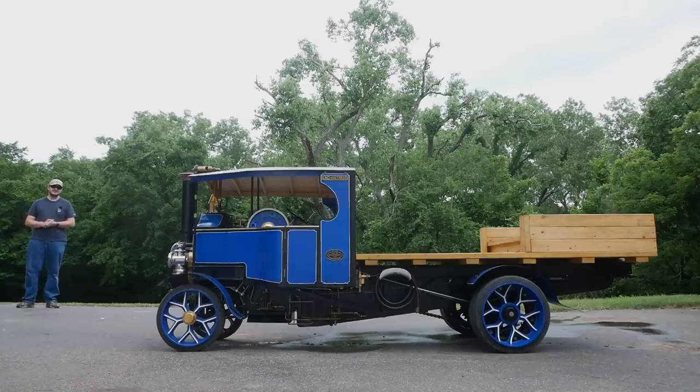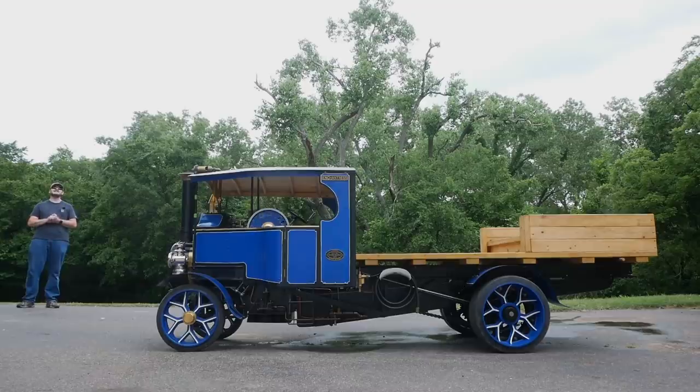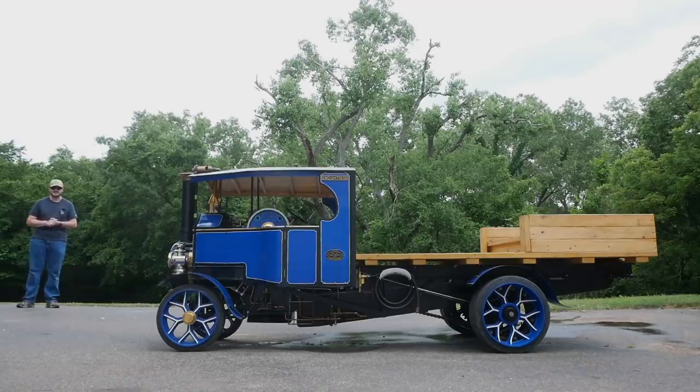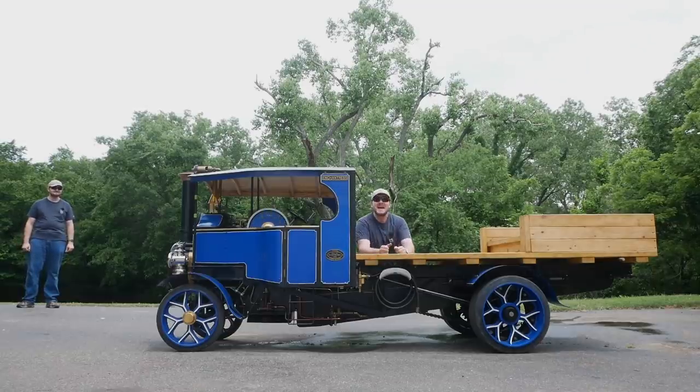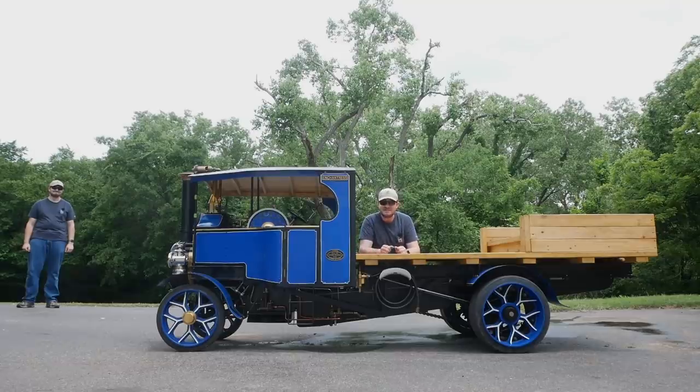Foden was a British truck manufacturer that in the early 20th century was most famous for its massive steam lorries, like this one here. They could be seen all over England doing various industrial needs. This one right here is not a 1922 Foden steam lorry — it's a half-scale replica, and yes, it works. Fully functional. It's got a steam engine and everything.